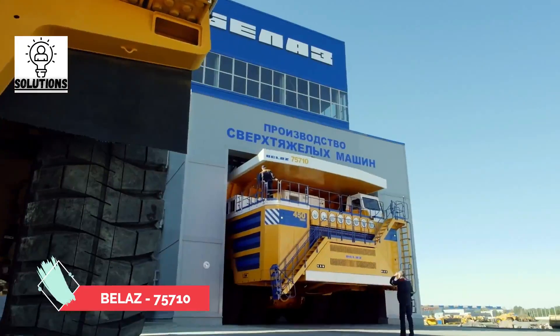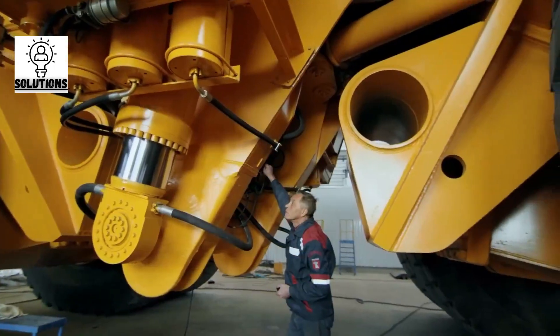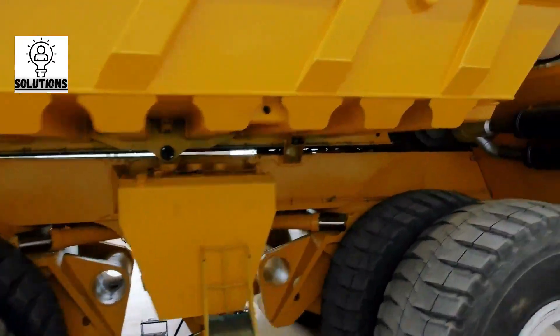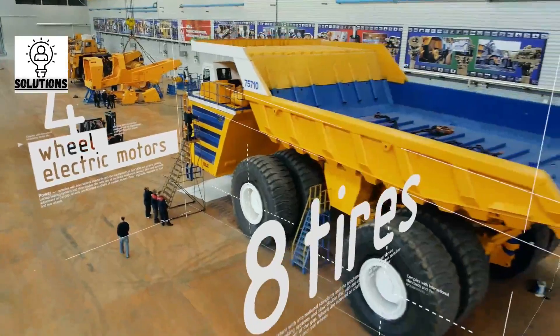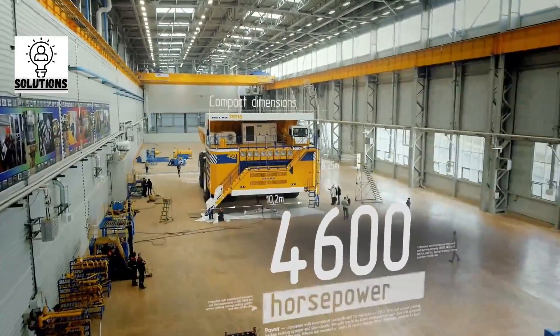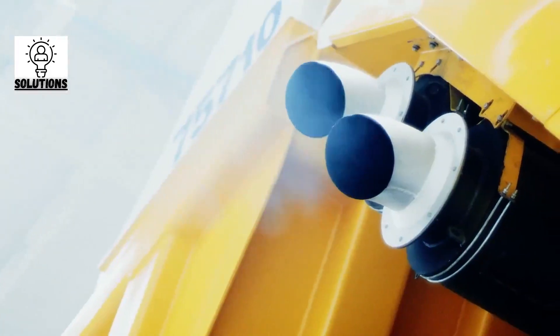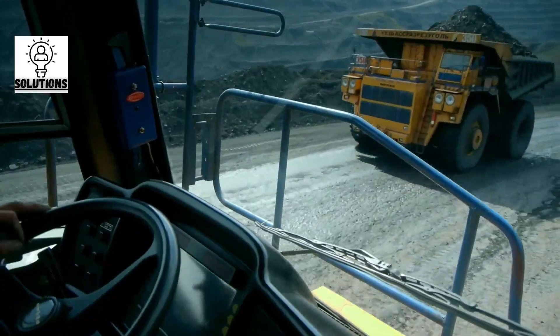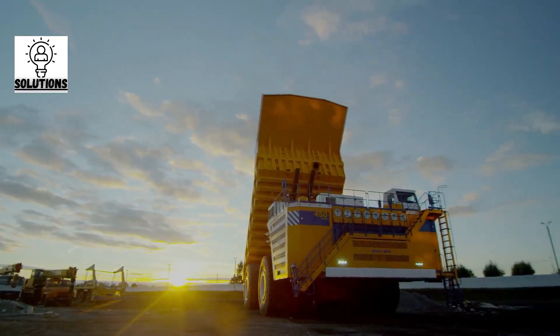This massive mining truck requires no introduction. Being the world's largest mining truck, the Belaz 75710 weighs 360 tons and is able to carry 496 tons on its back. It's completely imaginable what happens to the track when it runs over with its massive weight. The truck is 20.6 meters long, 16 meters high, and 9.87 meters wide.